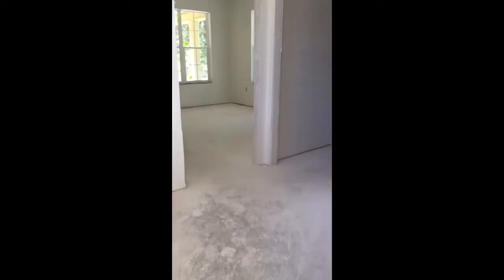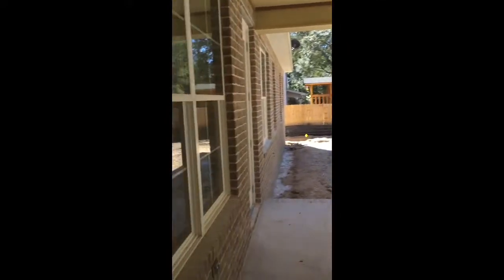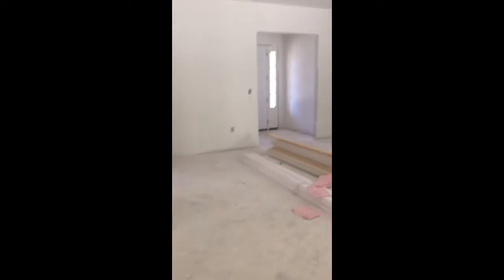Coming in off the garage, this will be the utility room, and this is going to be your kitchen area. Then of course you've got the backyard — this is going to be tight for a pool, so I do not think that's going to work for a pool in the main area.